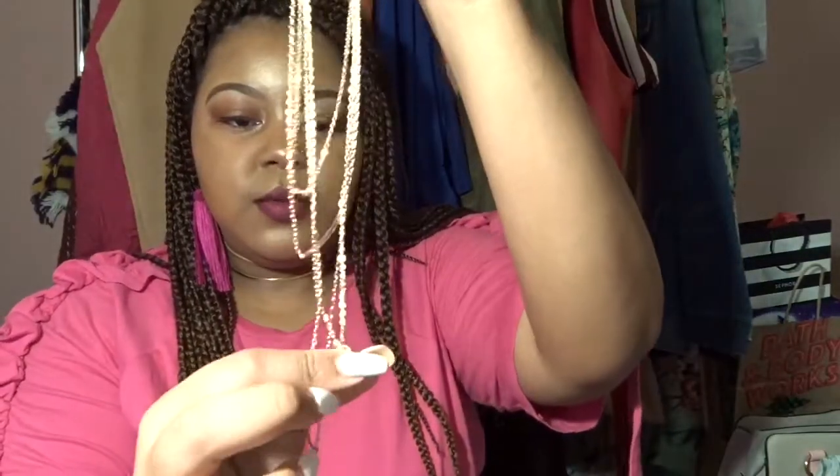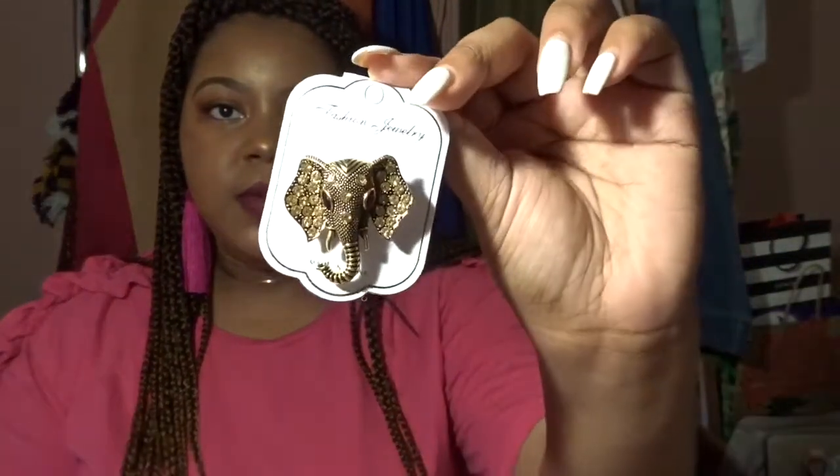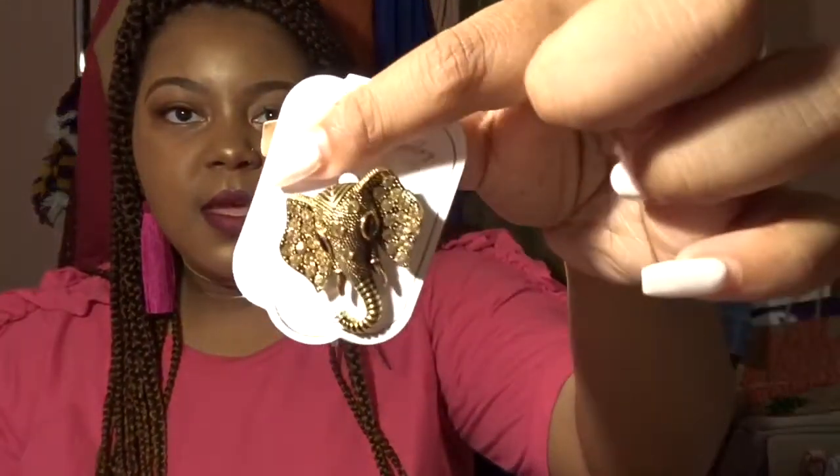The necklace continues with another layer that has two little charms hanging, then one long chain at the bottom. I also got this little elephant brooch — I think it's so cute. Looking back at my invoice, all these items were like two to three dollars at the most. It has a pin on it so you can pin it onto your shirt or blouse. For how inexpensive these items are, they don't feel cheaply made — it looks like I paid more for it than I did.